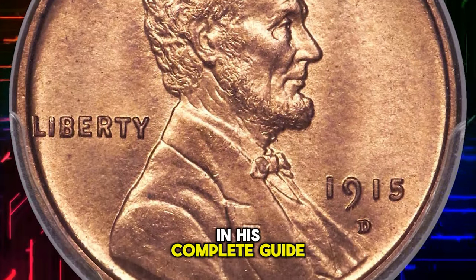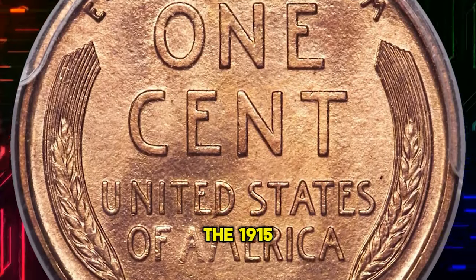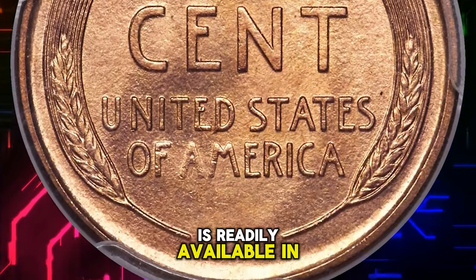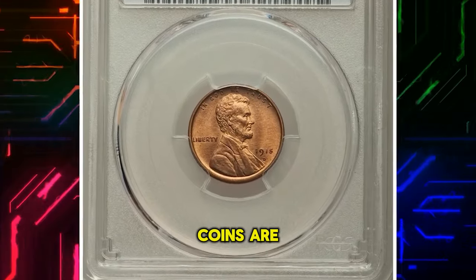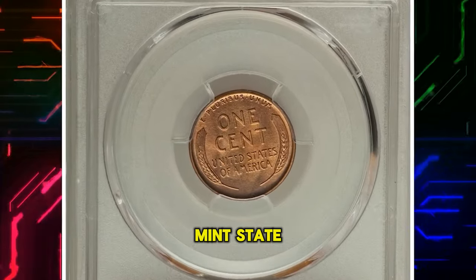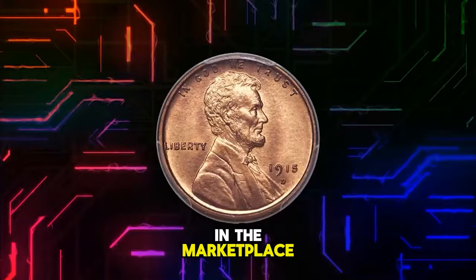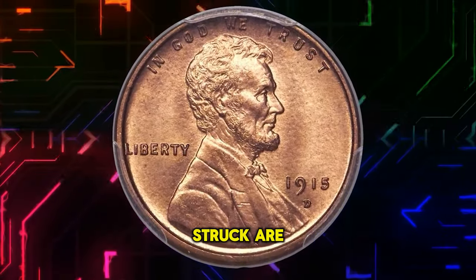David Longy wrote in his complete guide to Lincoln cents that the 1915 D is readily available in all degrees of color, although few of the red or red-slash-brown coins are true gems. Similarly, Bowers noted in his guidebook of Lincoln cents that mint state coins are seen with frequency in the marketplace, but gems with original color, no spots, and sharply struck are rare.